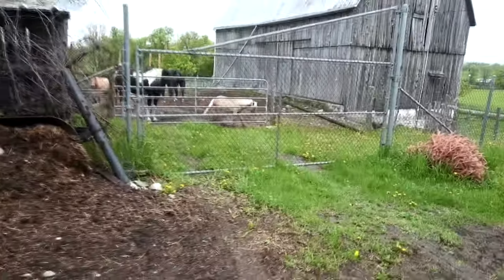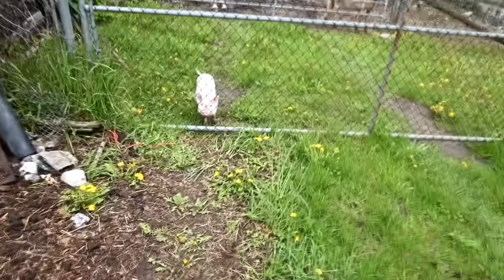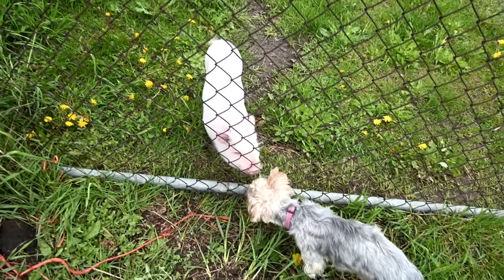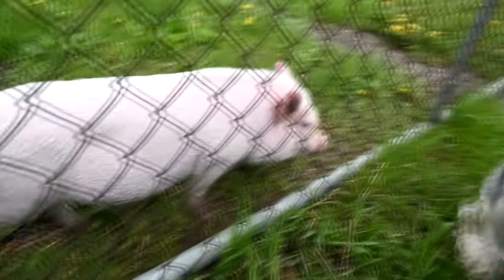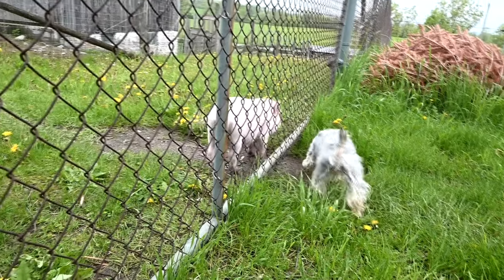Oh my gosh — look at Penny! Honey got in trouble. You're staying out there — you have to get used to being a pig. Don't go near the horses — rule number one. I love you, I'm sorry they just threw you out here, but she needs enrichment. She needs to explore — she has a whole area to go.